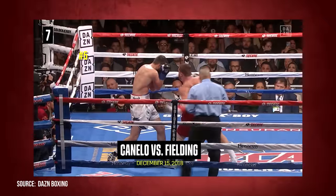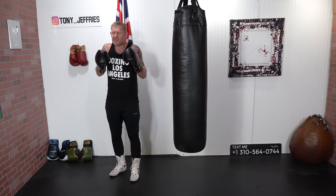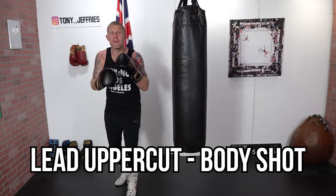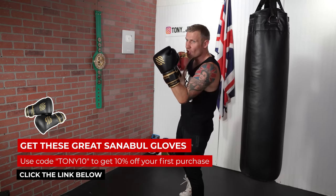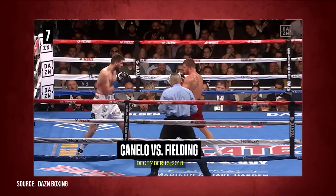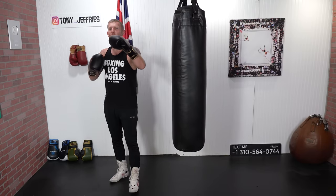That might have looked simple but it's super advanced what Canelo just did. When we slow it down, it's fascinating — he threw that lead uppercut and then whipped in the body shot. But before the lead uppercut, he made his opponent think he was going to throw a hook to the body by dipping as if going to the body. His opponent is anticipating that body shot, hands come in — then he gets hit with a head shot, surprised. When you're hit to the head your hands come up, and then Canelo whips in that body shot. Watch in slow motion — his opponent thinks he's going for the body but Canelo surprises with the uppercut to the head, then whips in the body shot. A fantastic knockout finish for Canelo Alvarez.